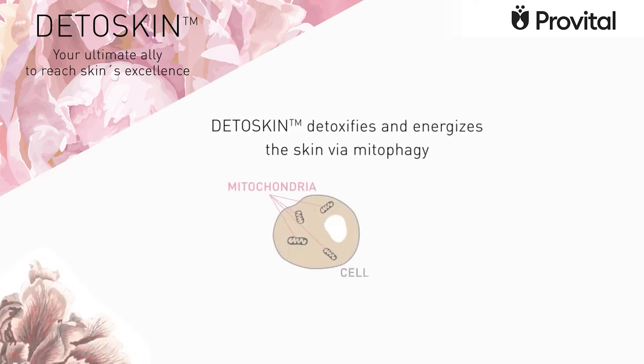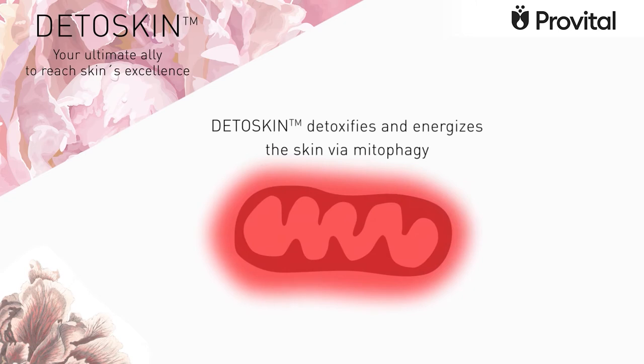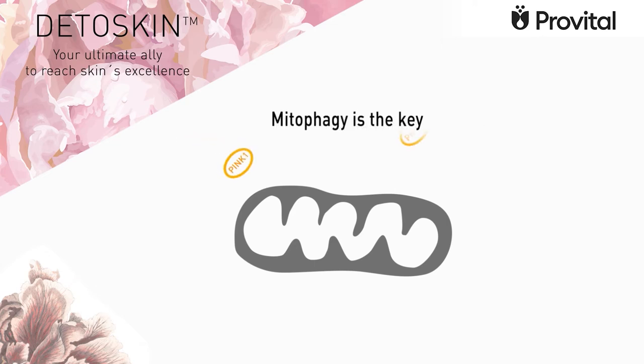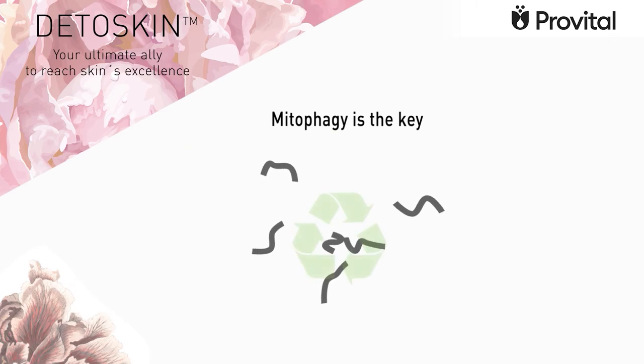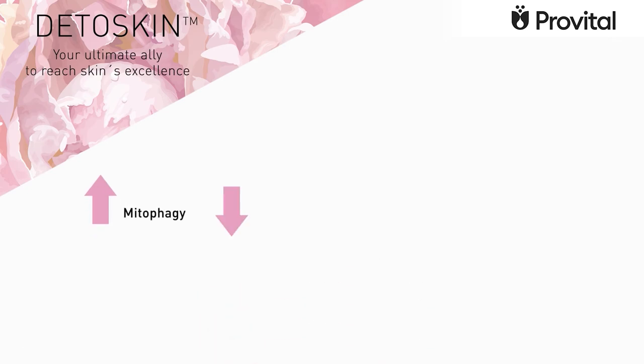DetoSkin detoxifies and energizes the skin via mitophagy. But what does that mean? Mitochondria are the source of energy of cells. When mitochondria don't work properly, the amount of energy is reduced and the number of free radicals increased. Mitophagy is the process that removes these damaged mitochondria. As we age, mitophagy declines and damaged mitochondria accumulate, leading to skin aging.